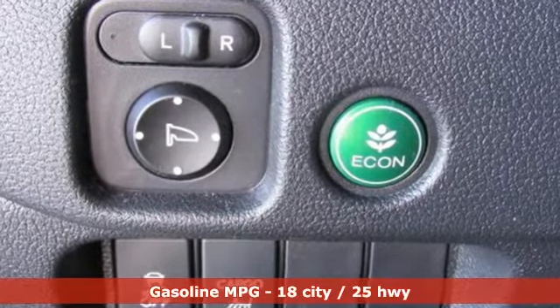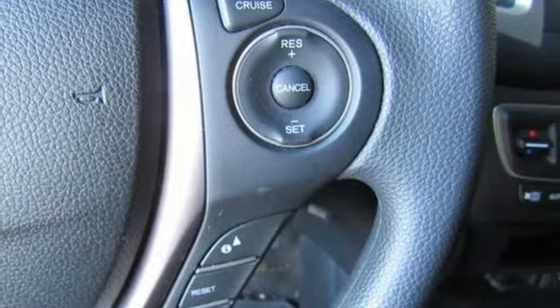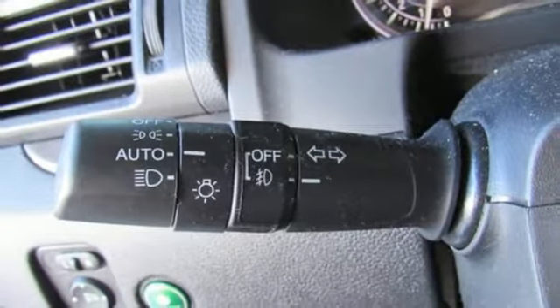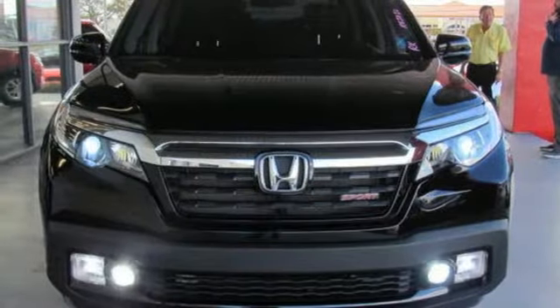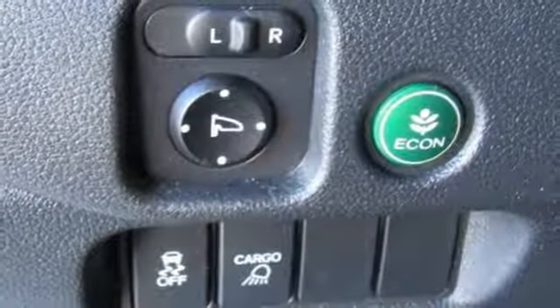V6 engine, electronic shift on the fly, automatic transmission, aluminum wheels, streaming audio, remote engine start, dual zone climate control, trailer hitch receiver, gas pressurized shocks, and doors and push button start proximity key.